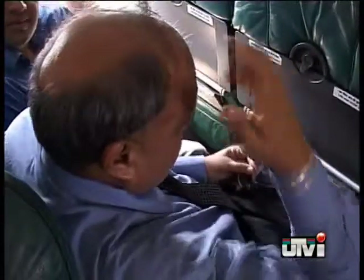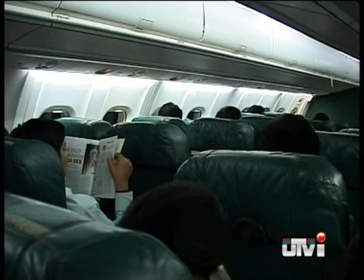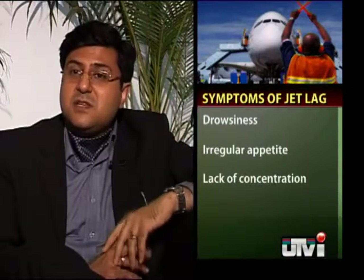Jet lag can extend to days and you may pass off your lethargy as just fatigue. The symptoms of jet lag would be some heaviness in the head, disturbed sleep, feeling drowsy during the daytime and quite awake at night. Their appetite would also be a bit dysregulated — more hungry towards the night time than towards the daytime. There is also some decrease in concentration.